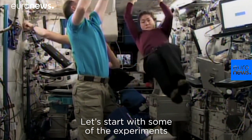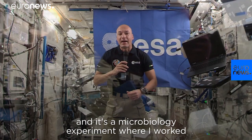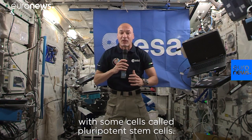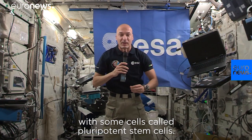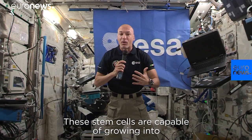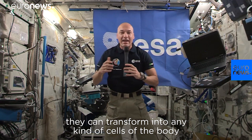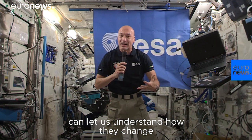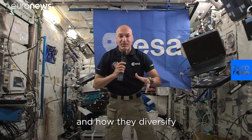Let's start with some of the experiments I've been part of. One of them is called Micro-15, and it's a microbiology experiment where I work with some cells called pluripotent stem cells. These stem cells are capable of growing into any kind of cells — they can transform into any kind of cells of the body. Studying them in a microgravity environment can let us understand how they change and how they diversify the chemistry and the biology behind it.